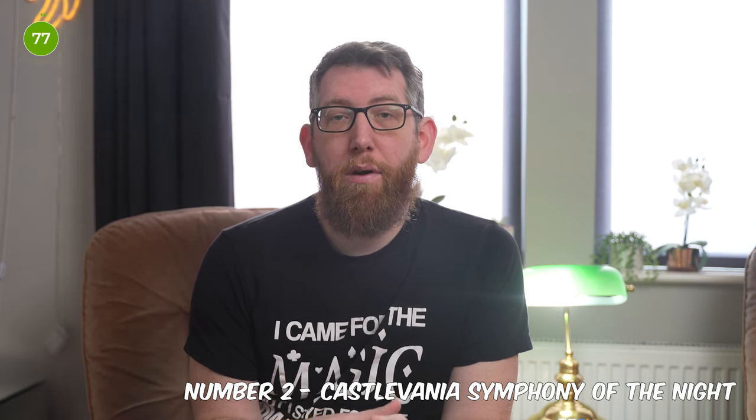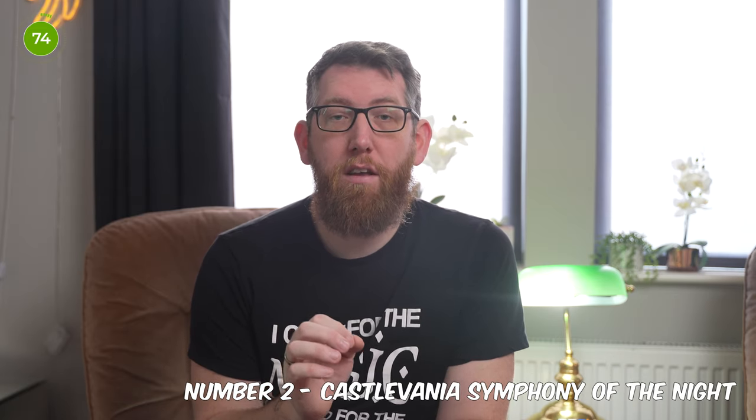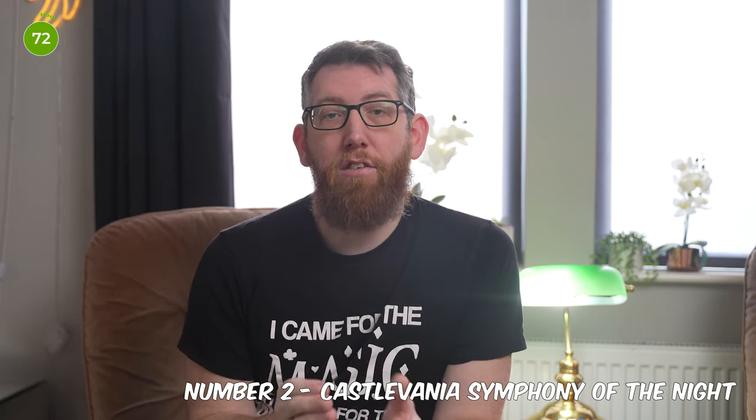Getting close to the top spot, in at number 2 we have Castlevania: Symphony of the Night. This is a 1997 action role-playing game developed and published by Konami for the PS1 and Sega Saturn, and was the sequel to Castlevania: Rondo of Blood, taking place 4 years later. The game features Dracula's son as the protagonist, rising from his slumber to explore Dracula's castle which had resurfaced. The game reintroduced exploration, non-linear level design, and role-playing elements first experimented with in Castlevania 2.